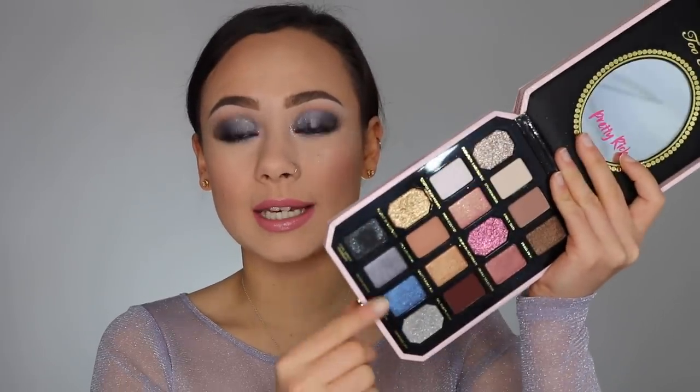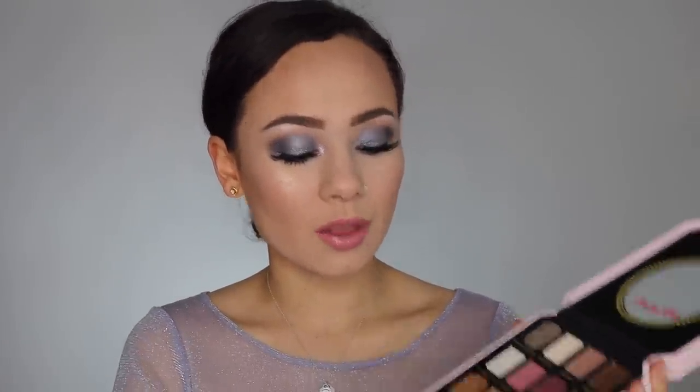The color scheme is actually pretty neutral with the exception of the bottom row. I do really like the color scheme. I think it's going to be really pretty for the holidays, especially for someone who's not too adventurous. And then on the bottom, you do have these really neat shades for a deep, smoky eye, which is what I went for for this look today.